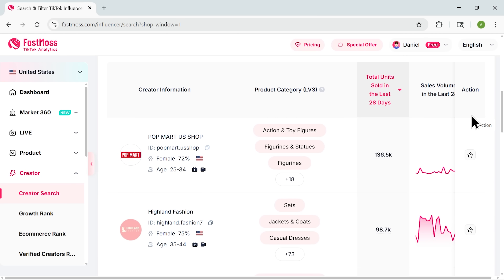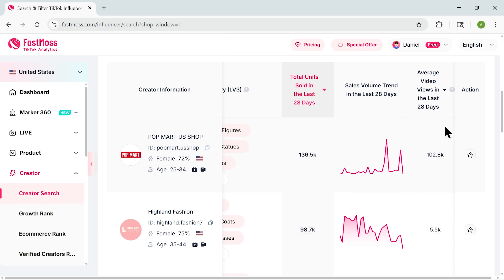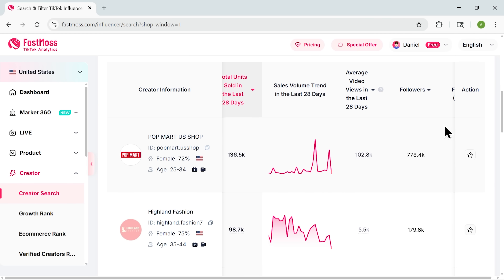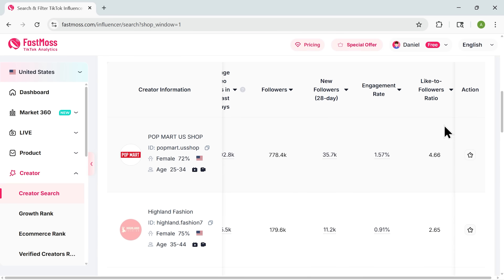Next is creator search. Most sellers look at follower counts and assume that's enough, but that's not how real sales happen. FastMouse digs into who is actually moving products. You'll see which creators are dominating certain niches, what type of videos drive results, and how many units they're moving.